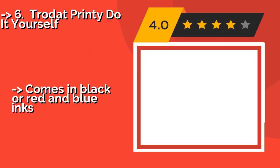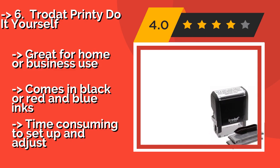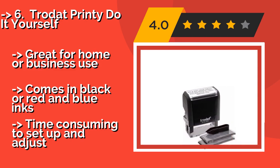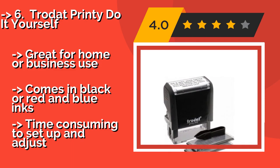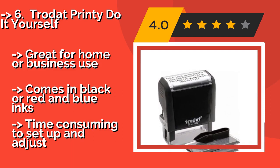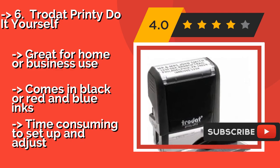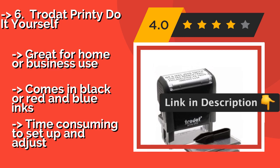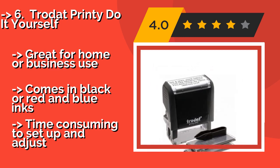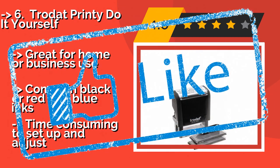The Trodot Printy Do It Yourself, approximately $16, gives you versatility, since you can change the message as many times as you want thanks to the 300 characters it is packaged with. These include an at symbol for creating email addresses and two of each number. Great for home or business use. Comes in black or red and blue inks. But it is time consuming to set up and adjust.